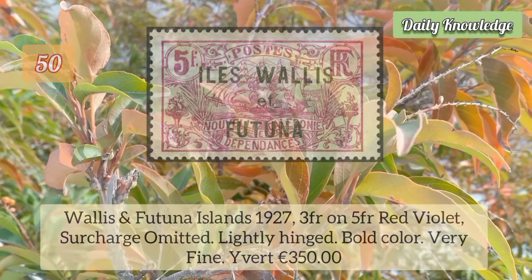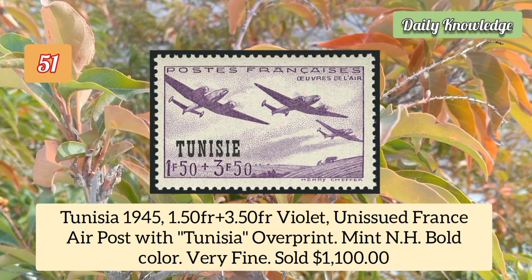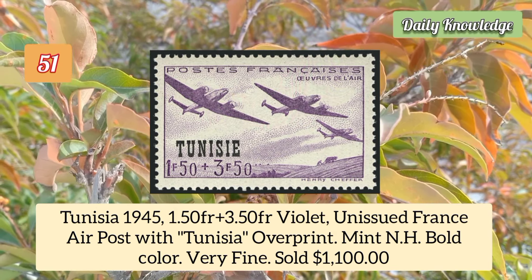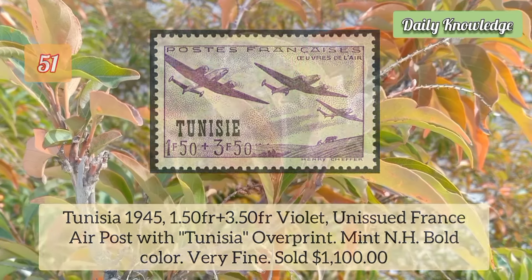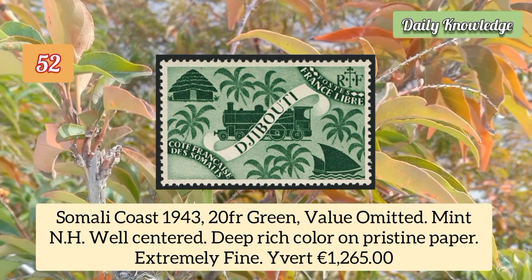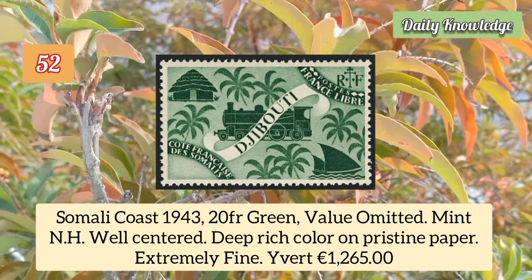Wallis and Futuna Islands 1927 3 franc on 5 franc red violet, surcharge omitted, lightly hinged. Tunisia 1945 1.5 franc plus 3.5 franc violet, unissued France air post with Tunisia overprint. Somali Coast 1943 20 franc green, value omitted, mint never hinged, well centered with deep rich color on pristine paper.